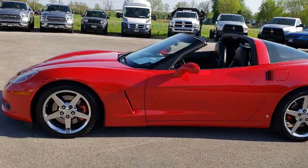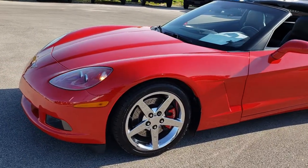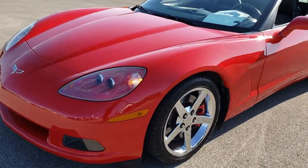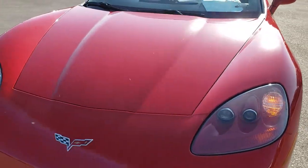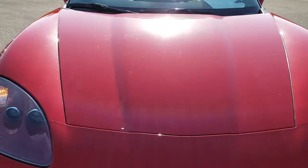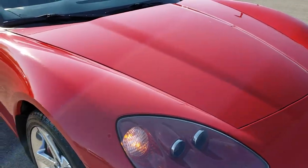This is stock number 9540. We are here at Summit Automotive in Fond du Lac, Wisconsin, your new and used sports car headquarters. Today we are checking out this super clean 2005 Chevy Corvette, two door coupe with the removable hard top.